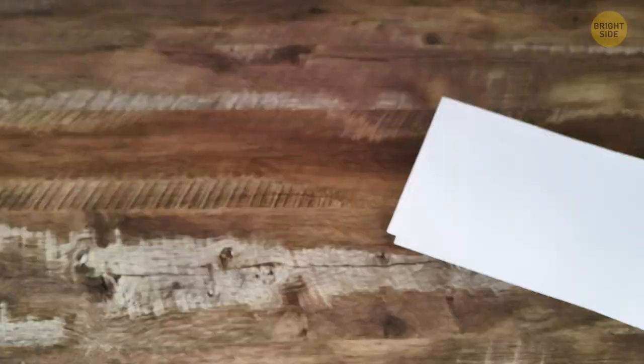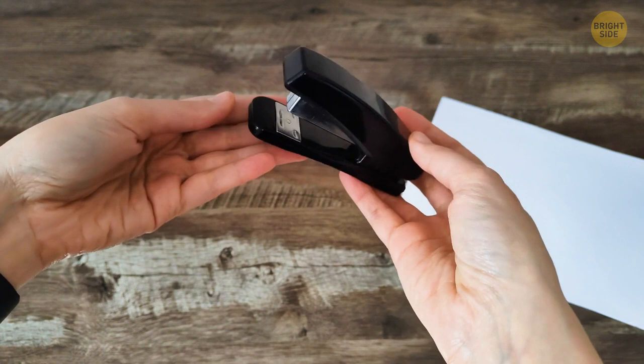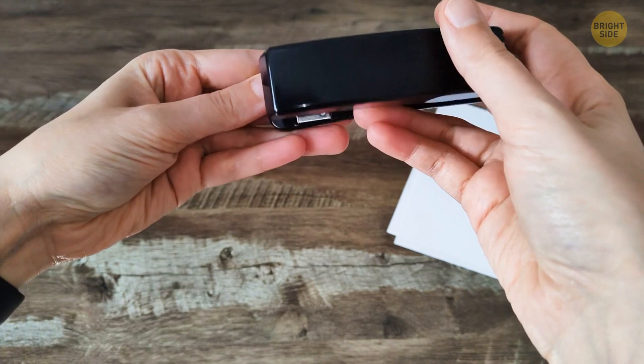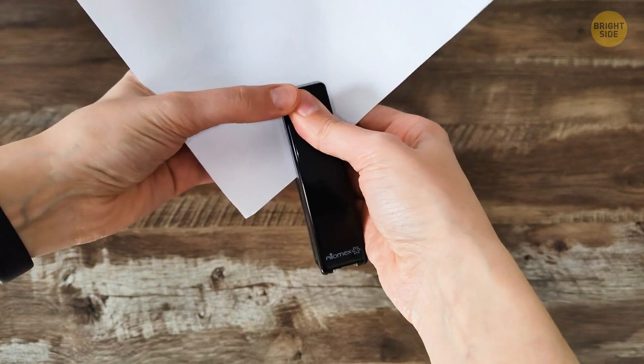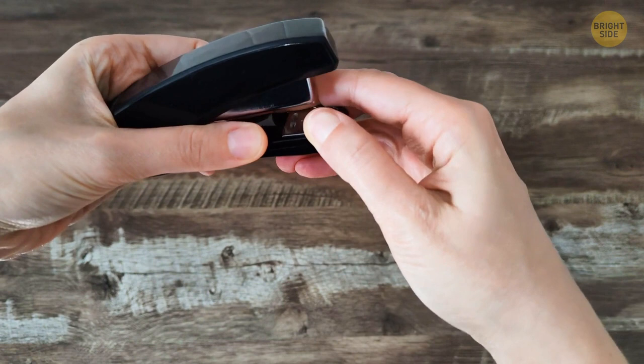Another tool you haven't been using correctly? The stapler. Take a closer look at the metal plate at the front end — this is called the anvil, and it helps bend the staples. It actually has two settings. A traditional staple's arms point inward, securing several sheets of paper in place. But you can turn the anvil around to the pinning setting so that the arms point outward. These staples are designed to be temporary, like pins used in sewing, and are much easier to remove.